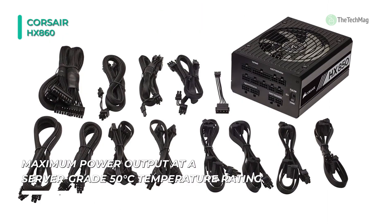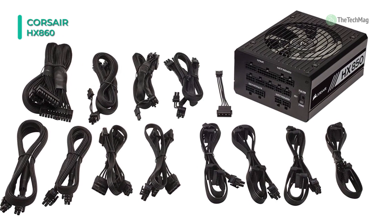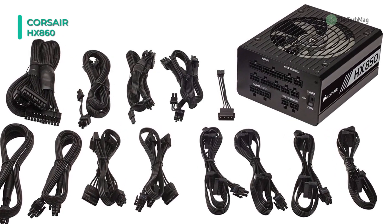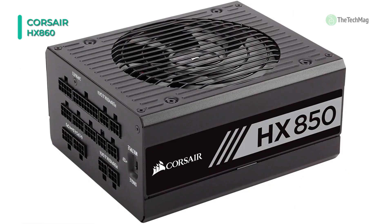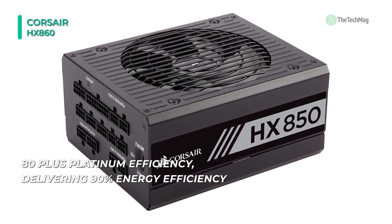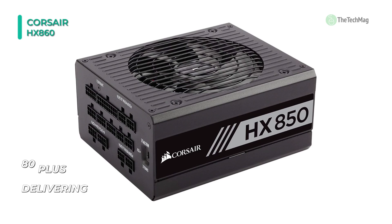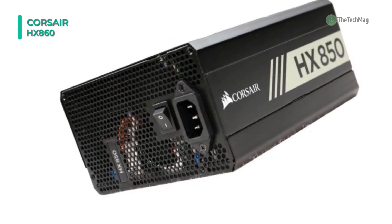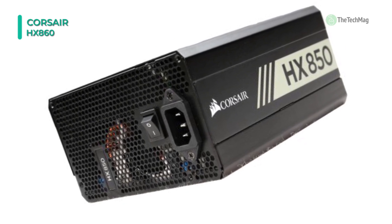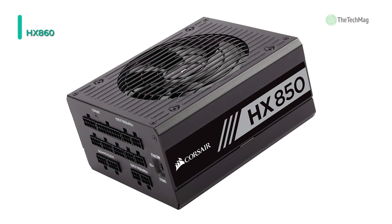The fully modular low-profile cable set makes builds and upgrades easy with clean results. It's built with capacitors and other internal components specially selected to reduce coil whine and other electronic noise. The fully modular low-profile cable set allows for quick and easy installation and pleasant-looking builds. This unit is engineered to meet maximum power output at a server-grade 50 degrees Celsius temperature rating, and it features a fan self-test switch to determine fan functionality even before installation.